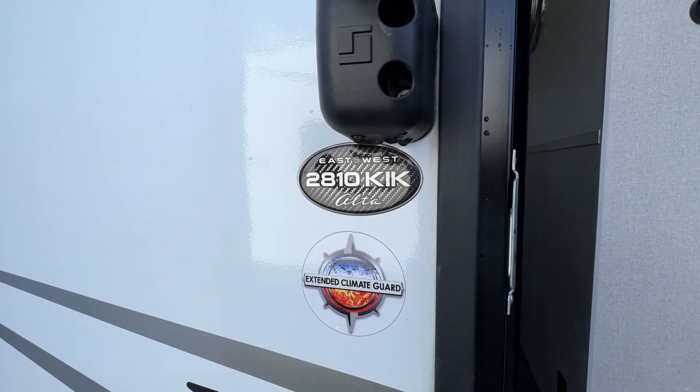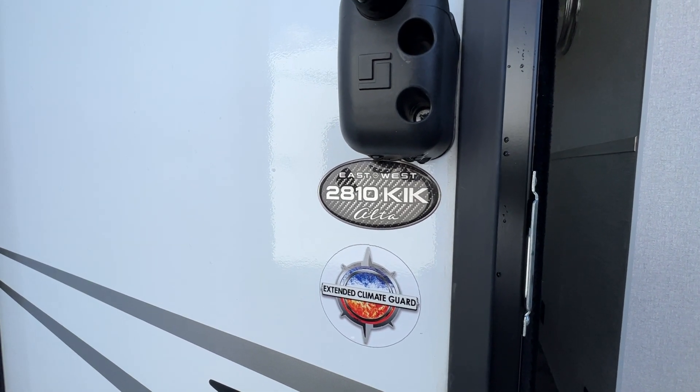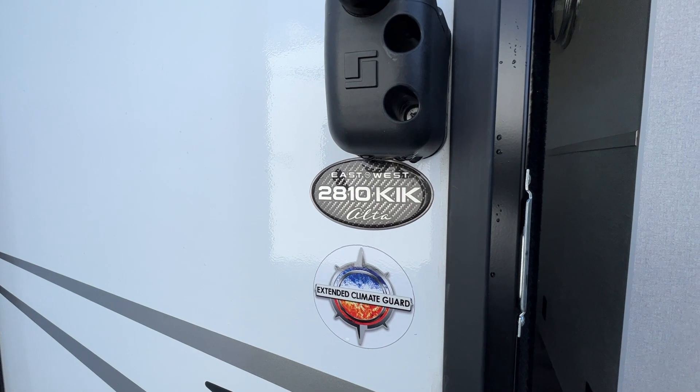Hi there, it's Patty at Parkland RV Center. Today I'm here to show you the 2023 East to West Alta 2810 KIK. Let's go in and take a look.